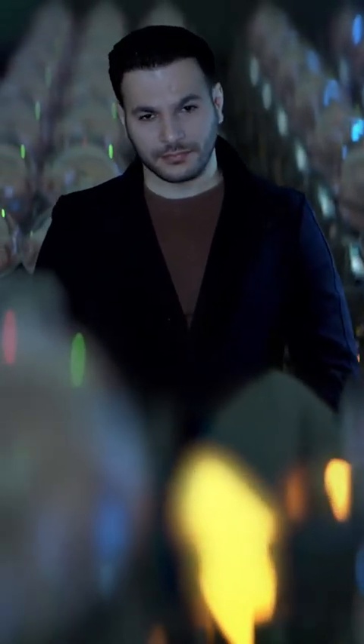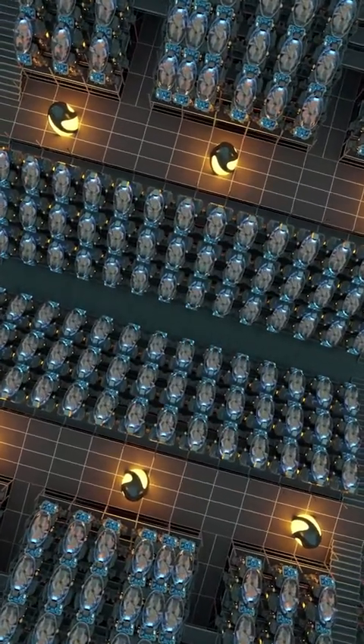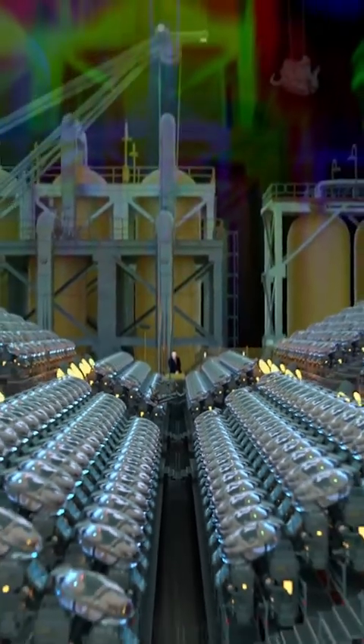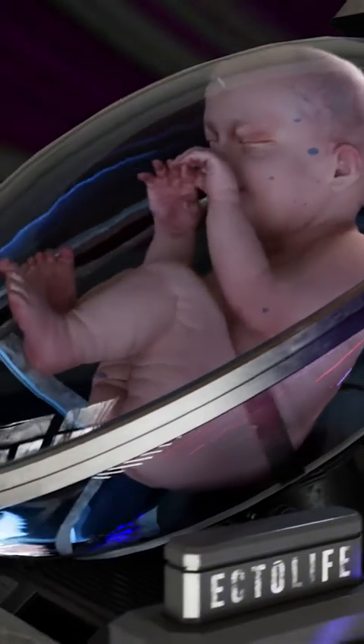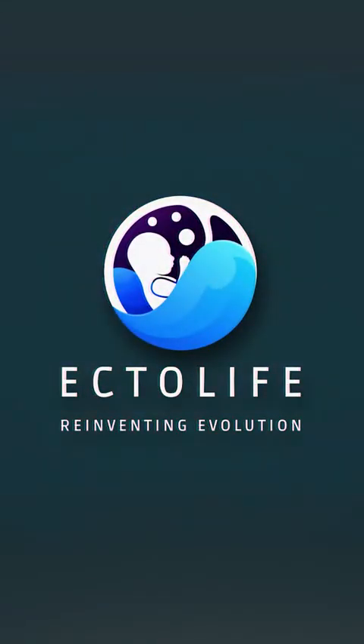The concept of the Ectolife facility was designed by biotechnologist and science communicator Hasha Malgaily. It relies on groundbreaking research work that has been conducted by scientists and engineers since the 1950s. Tired of waiting for a response from an adoption agency? Unable to find a suitable surrogate mother? Worried about pregnancy complications? Worry no more, because Ectolife has you covered. Ectolife — reinventing evolution.